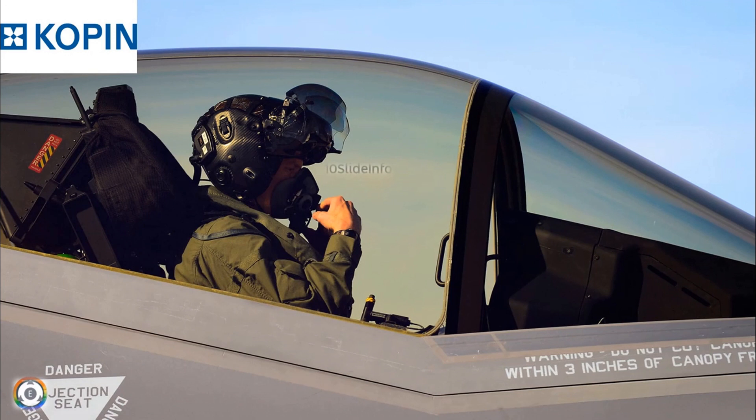Kopin has been providing critical components and solutions for wearable products for defence and other fields since 1990. Kopin's portfolio includes ultra-small LCD, OLED displays, optical modules and application-specific optical display systems, to name a few.